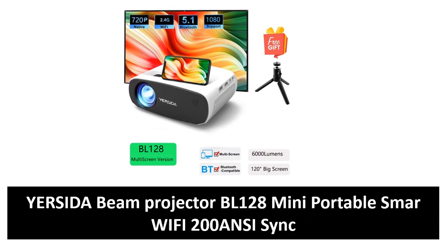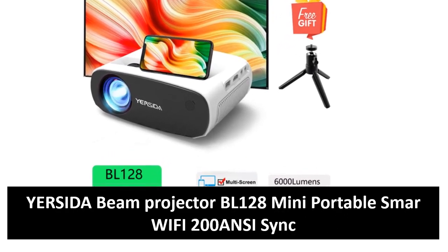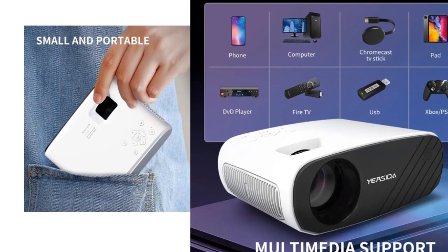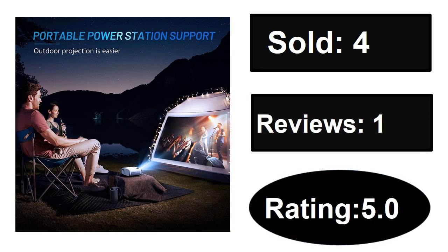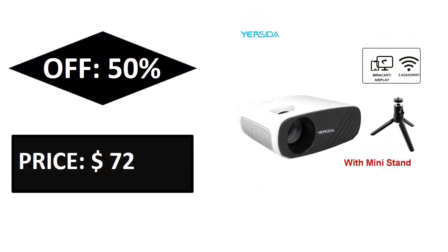At number four. Sold, reviews, rating. Extra percent off, price.